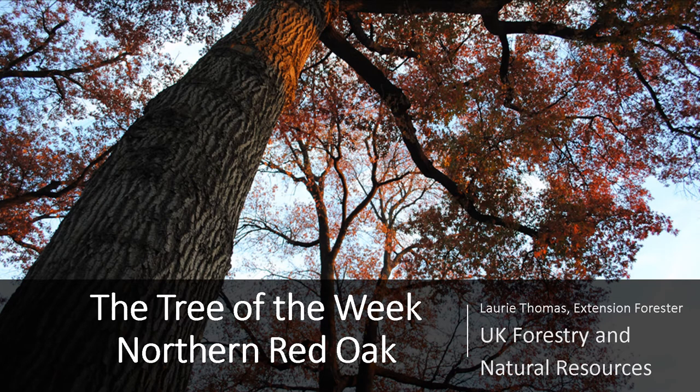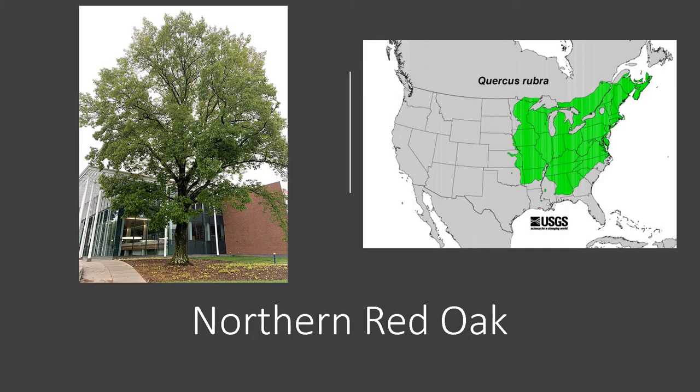I'm Laurie Thomas with the UK Department of Forestry and Natural Resources, and I'm here with the tree of the week, the Northern Red Oak. The Northern Red Oak is widespread and one of the most important oaks in our whole oak red oak group. It is a medium-sized to large tree that typically grows 60 to 90 feet tall and up to 2 to 3 feet in diameter. Often considered one of the highest quality tree species in our upland forests.